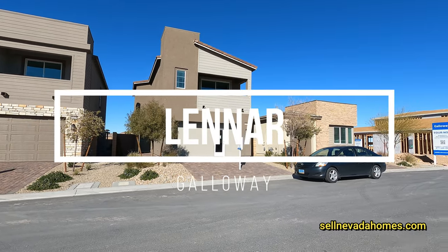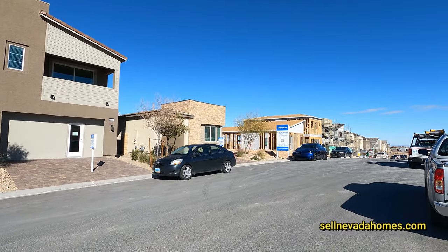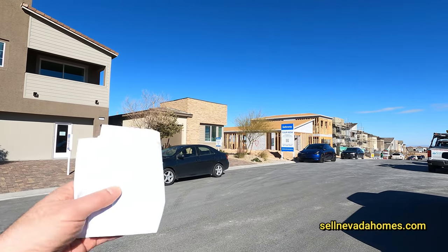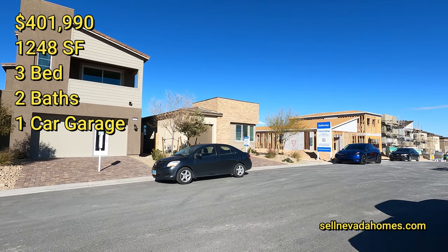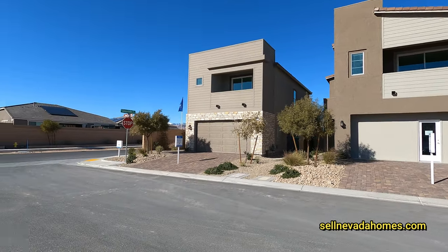We have the Finn, Cooper, and the single-story Bennett, and they're all right around four hundred thousand and change. Today's lucky one is going to be the Bennett at four hundred and one thousand nine hundred and ninety dollars — twelve hundred and forty-eight square feet, three bedrooms, two baths, one car garage. Let me show you guys around the neighborhood, and I do apologize.